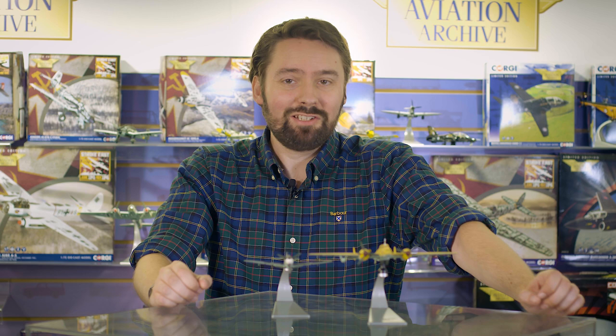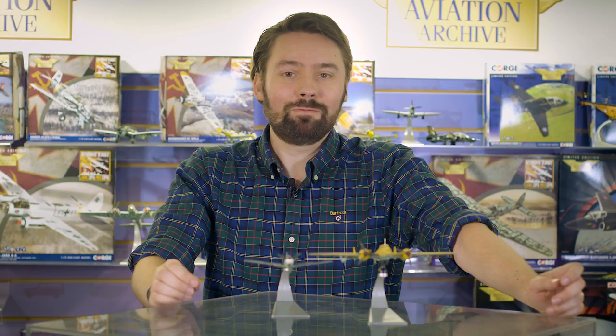Moving on to our Second World War aircraft, I am pleased to debut our first German releases in the range this year. Both of these models will arrive in a brand new Aviation Archive Eropak style that will feature aircraft that fought in the Mediterranean and Middle East theatre of World War II.